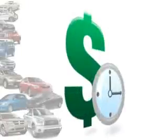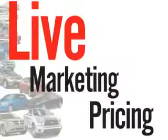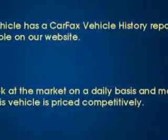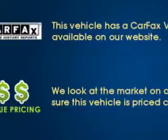We understand your goal is to save time and money. That's why we offer real-time live market pricing. The Auto Savannah knows you want more in a car. You expect the best from your vehicle.